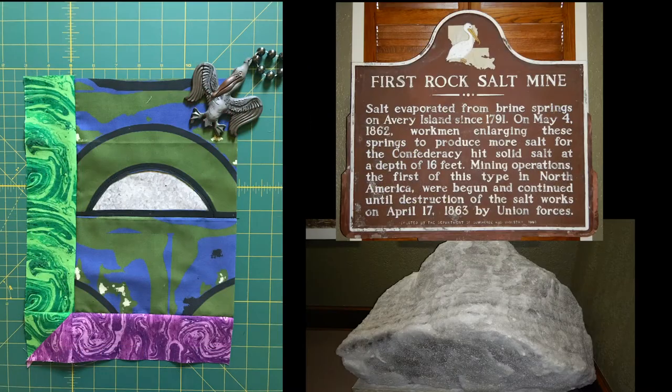Looking through the top center window, one sees a landscape — a bayou and marsh and a cross section of the hill where the Tabasco factory sits on top. At 163 feet above sea level, the factory is located on a salt dome. The fabric is salt crystals, and this is one of the highest points along the Gulf Coast.